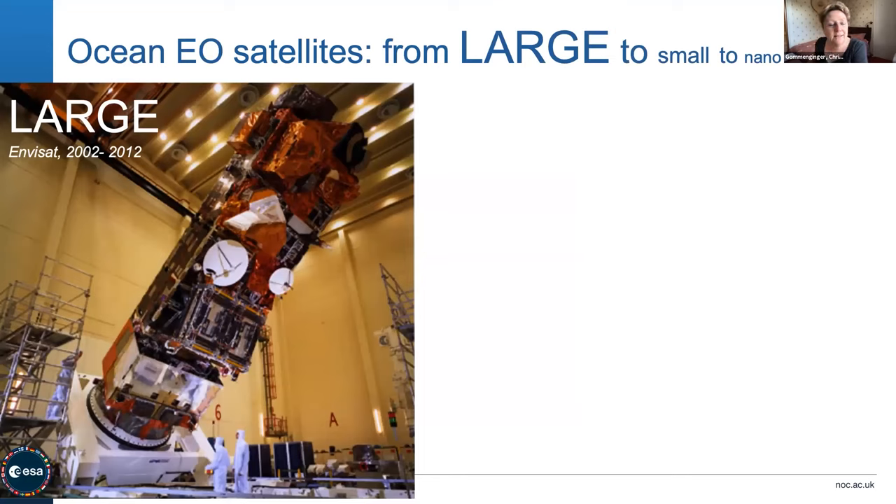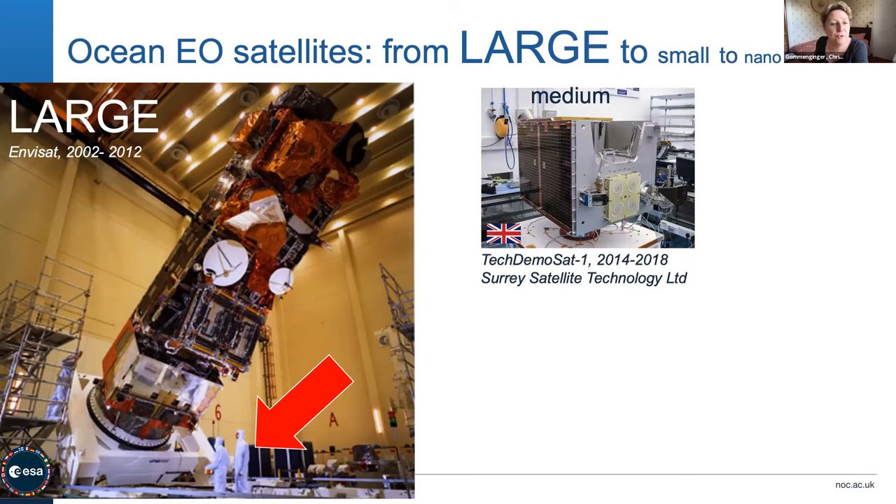The satellites we use for oceanography come in all sorts of sizes. This is a picture of probably the largest ocean satellite we've ever had — Envisat — which is absolutely massive. As you can see, a person standing next to it is dwarfed; the satellite is larger than a double-decker bus. It had a huge number of instruments on board, as you can see from all the antennas. More recently there's been a move towards smaller satellites.